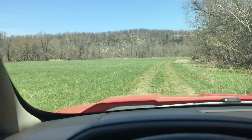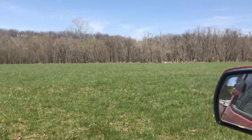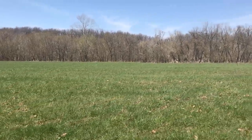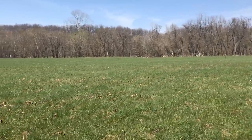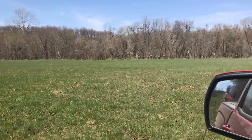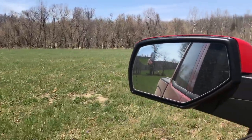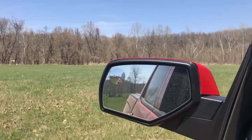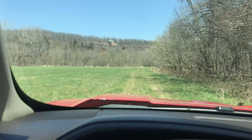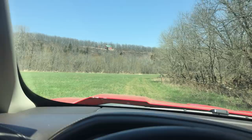We're getting closer to the property. This bottom field is just gorgeous. You can see the fringe of trees just starting to get their leaves — a lot of willow trees, and willows are one of the first to get their leaves. On the other side of the trees is the Niangua River. It's just about 12 miles down river from Bennett Springs State Park, where you can fish for trout.